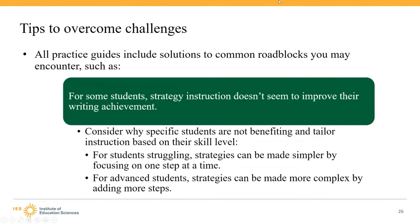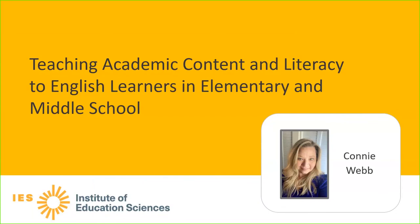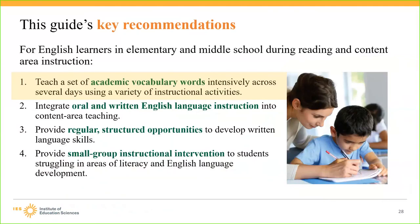Now we will hear from Connie Webb, a State Regional Literacy Director with the Florida Department of Education. Over her career as teacher, interventionist, literacy coach, and literacy director, she has come to rely on evidence-based practices in IES practice guides. Today she will present a recommendation from the practice guide for Teaching Academic Content and Literacy to English Learners in Elementary and Middle School. This guide includes four recommendations that educators can implement to support English learners while teaching history, mathematics, science, and other disciplines.